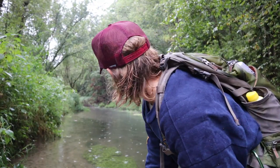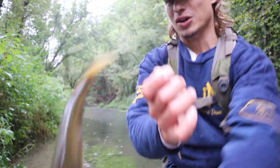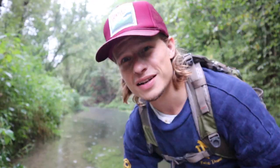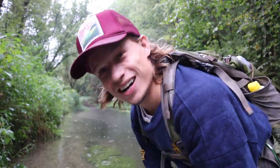Yeah, that's so strange. Usually in spring creeks like this they spook super easy, but I think with all this rain we're having, I'm having a little bit of extra leeway. Oh — never mind, he's gone. Oh my goodness. Alright, I guess we keep at it.